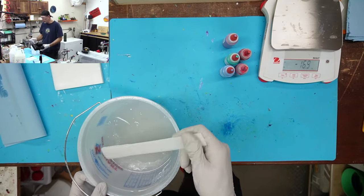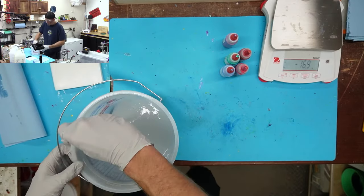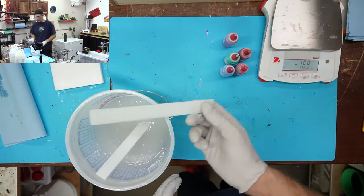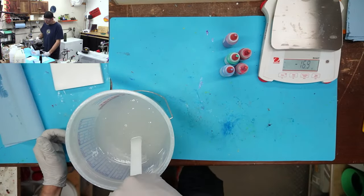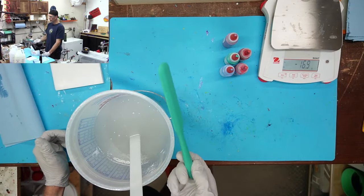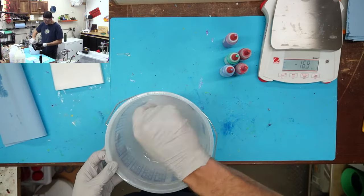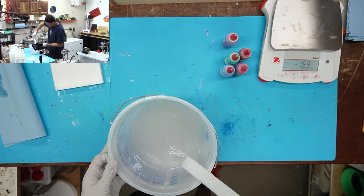I use a piece of HDPE as a mixing stick. You can buy 3/32nds or 1/8 inch HDPE sheets, cut them into whatever size you want. These work better than silicone spatulas in my experience — they're super easy to clean. I also take the stick and scrape the edge of the bucket to make sure nothing's just sitting unmixed on the sides.